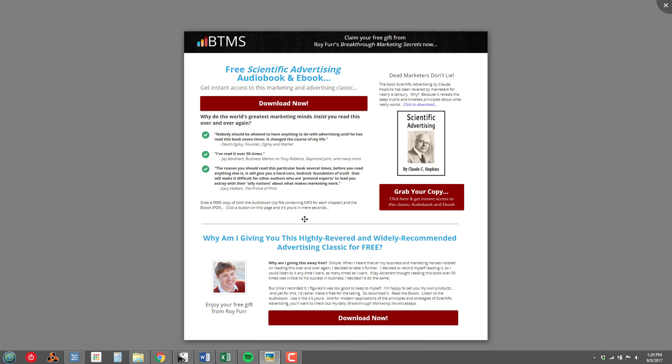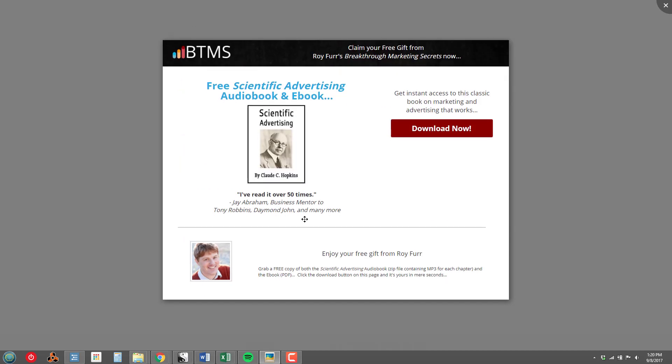By the way, the horizontal line on this page is roughly where the fold is — when you load this page you don't see all of it, you actually see pretty much what's above that horizontal line and have to scroll down. So this is the very full page, and this is the very simple page. Both of them had the same 'get your free gift now' type pop-up that showed up when you clicked the button.